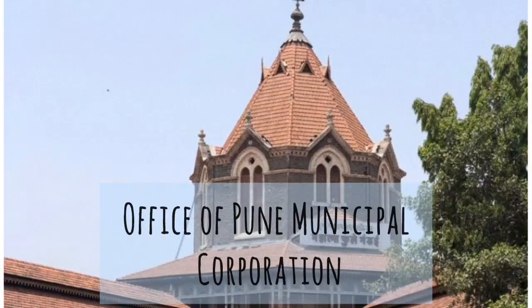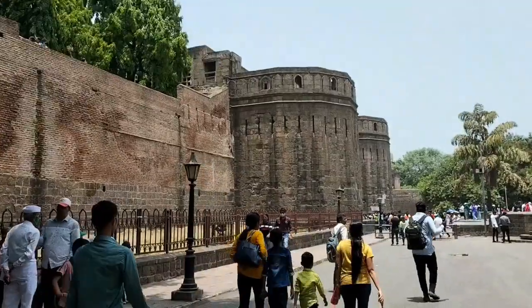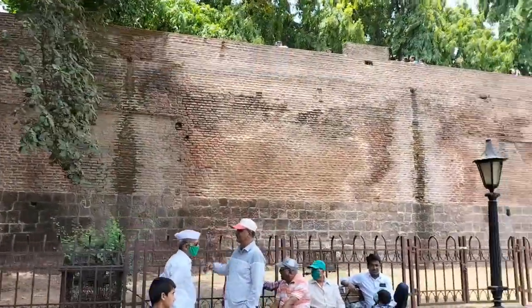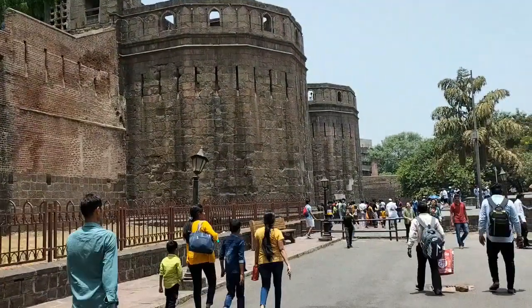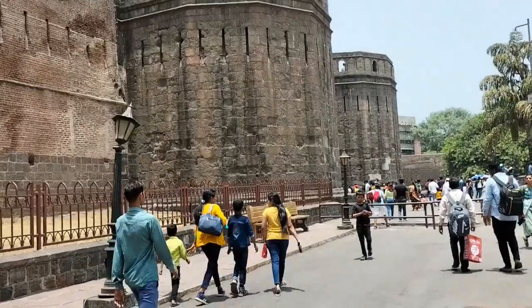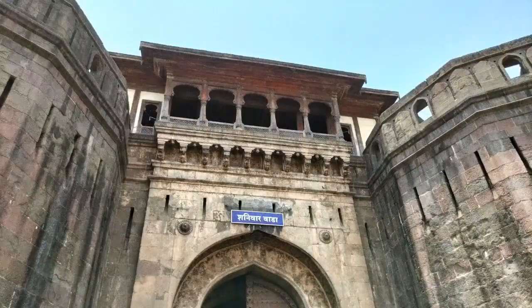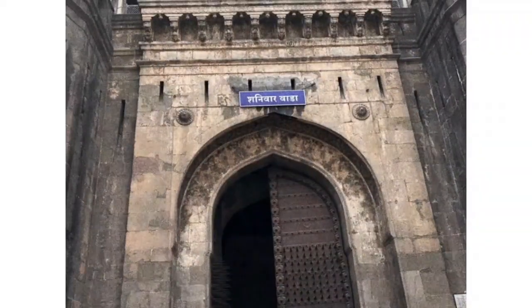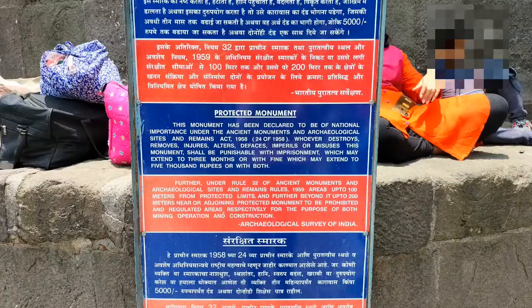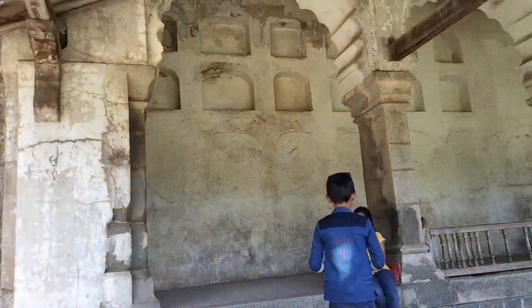This is the Pune Municipal Corporation office, and this is me and my cousin. Over here is Shaniwar Wada — this is the front view. This is the door and it has spikes so that if there was an attack, no one could get in. And this is on the inside.